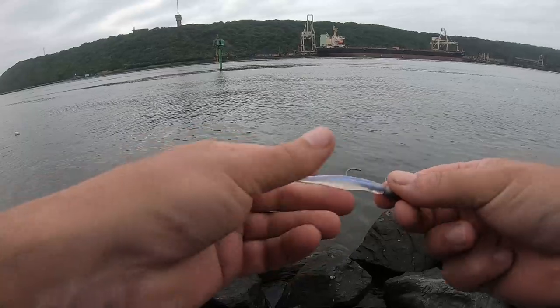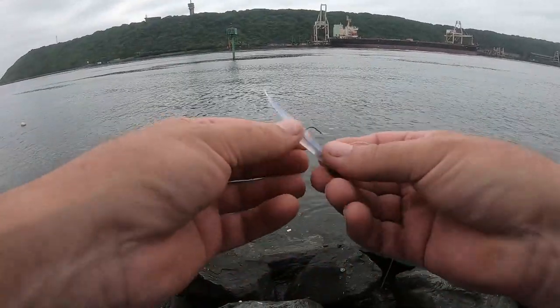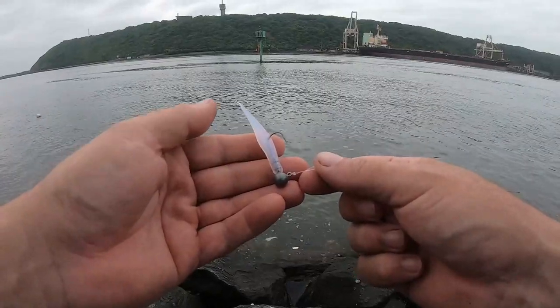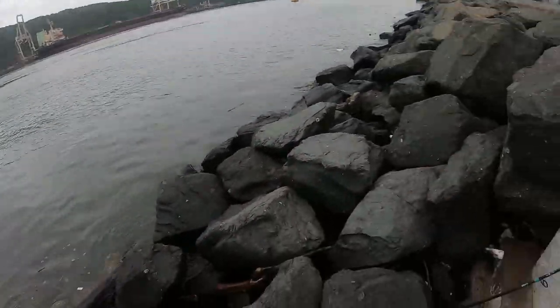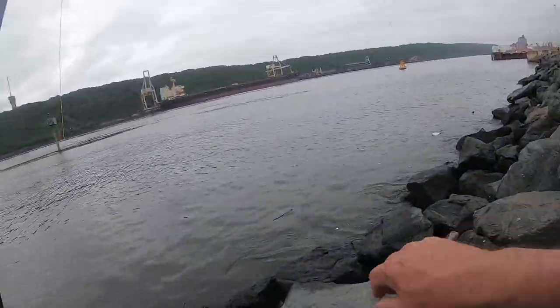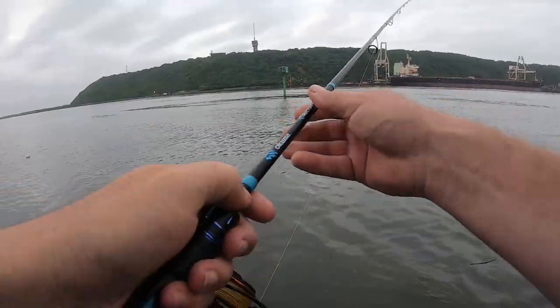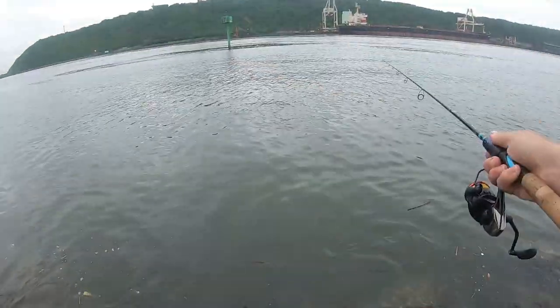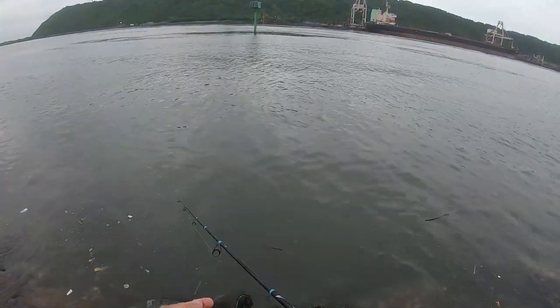I've got BKK hooks on — BKK chicken, how's that! I've got a 20 pound leader this morning. I've been fishing 15 pound here all the time but there's been some big fish around, so I've gone up to 20. The wallies are not here though.